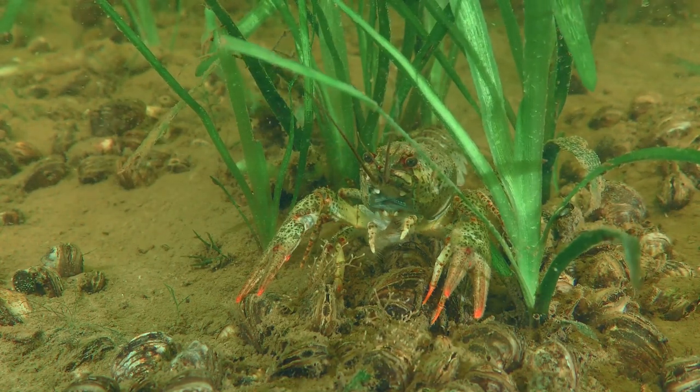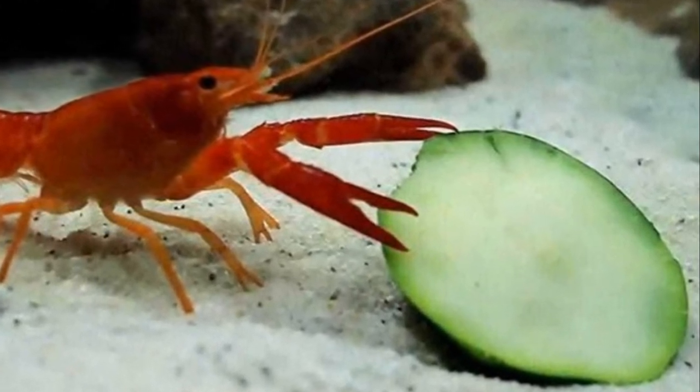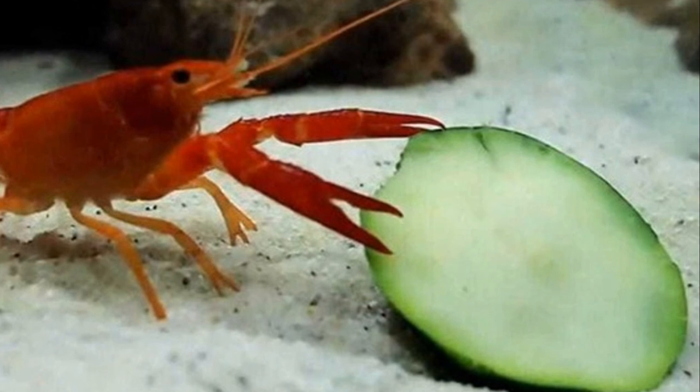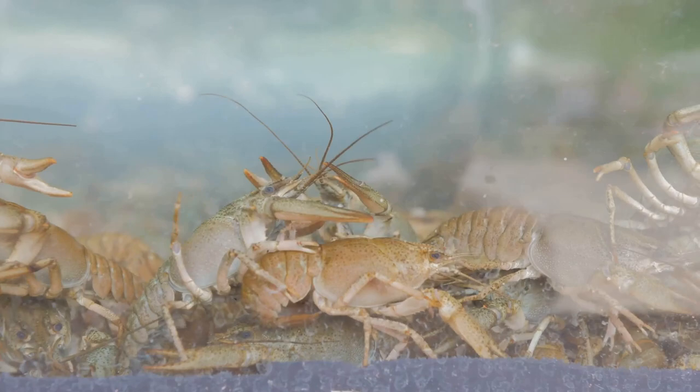They love to hide in rocks, logs, and underwater plants, creating a cozy home. Crayfish found in clear, unpolluted waters often showcase a wider range of colors compared to their counterparts in murkier environments.